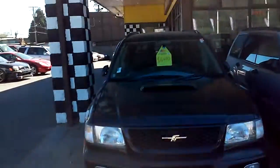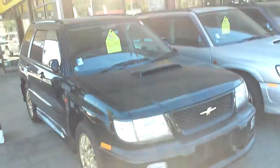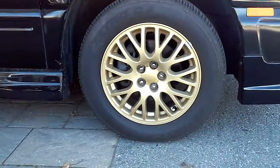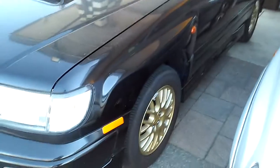The car I'm going to be talking about today is a 1999 Subaru Forester. As you can see, the color is black and it has really nice gold rims — black on gold, it looks really nice. This car has no accident or rebuild status, so it is a clean title.